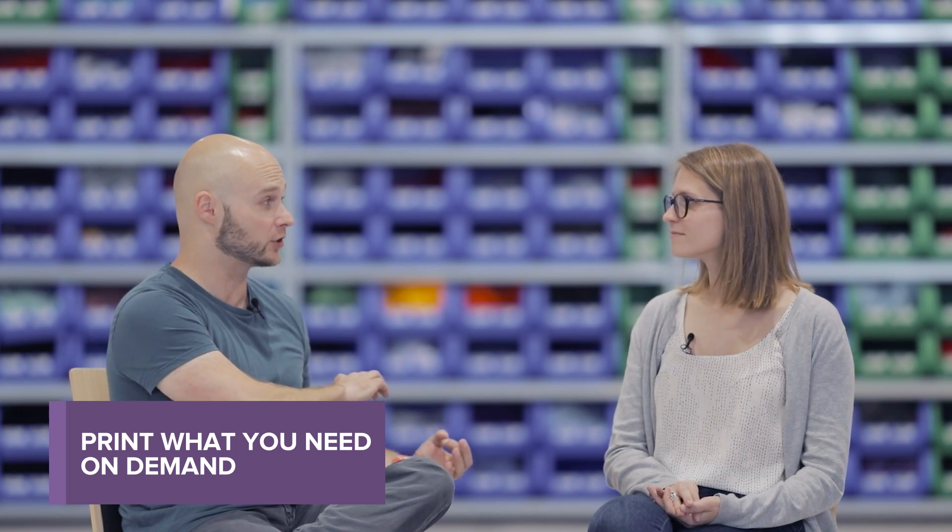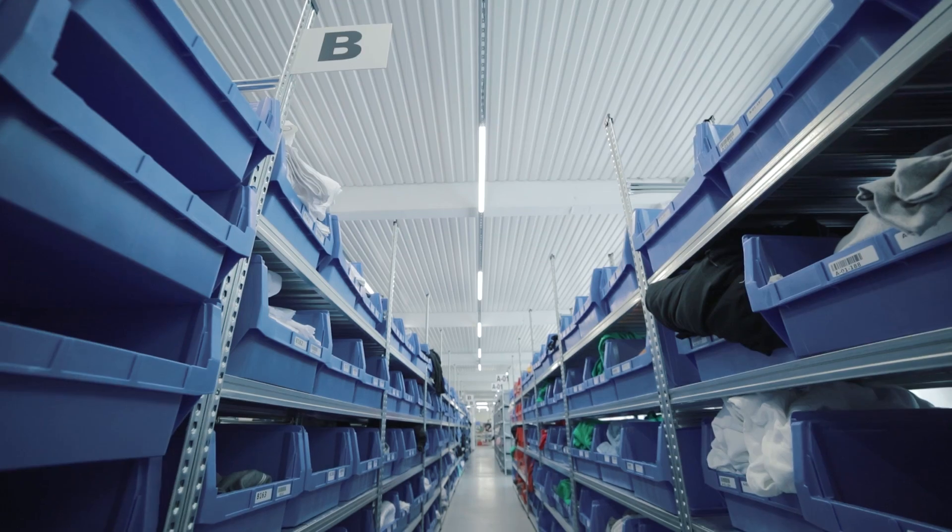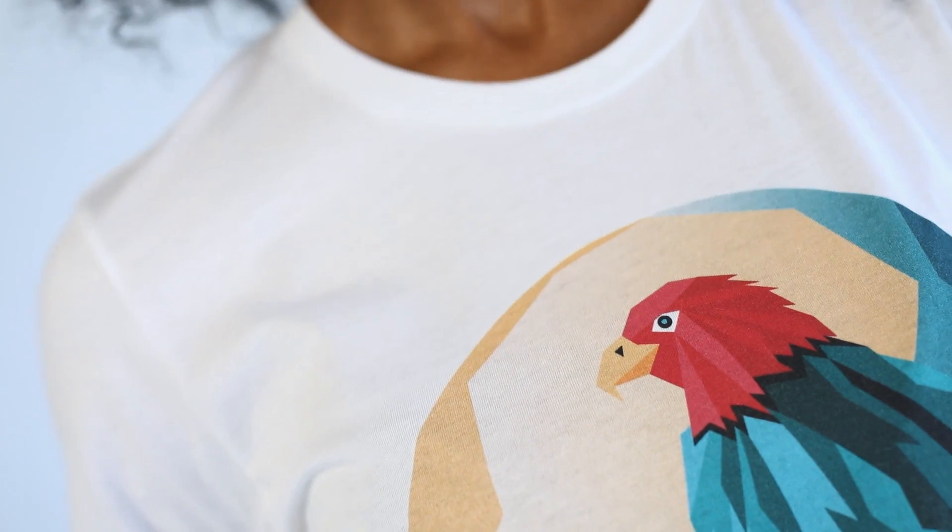Where do you see the future of e-commerce going and how does Kornit fit into that bigger vision? The whole fashion industry is changing — from pre-producing large amounts of garments that sit in retail shops, we want to give customers the opportunity to print only what is actually needed and already purchased. You can offer all color and size variations without a huge stock. Everybody can express themselves through their design, and our technology makes that possible without any additional effort.